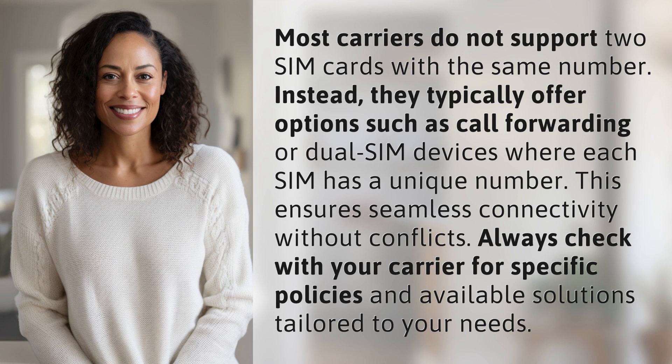This ensures seamless connectivity without conflicts. Always check with your carrier for specific policies and available solutions tailored to your needs.